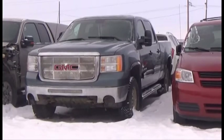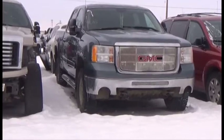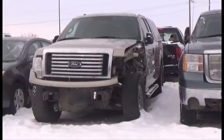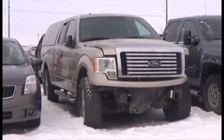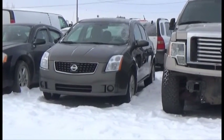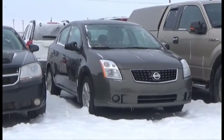Lot number 4106 is the 2007 GMC Sierra Crew Cab Short Box 2500 HD, Duramax Turbo Diesel, AOD 4x4 Loaded. Lot number 4105 is the 2010 Ford F150 4-Door Short Box with Canopy, V8 AOD 4x4 Loaded Power Seat. Lot number 4104 is the 08 Nissan Sentra, AOD Loaded, 55K, it's active.